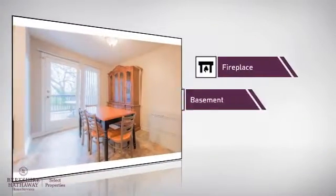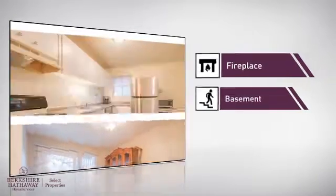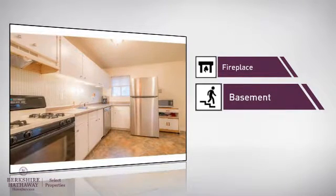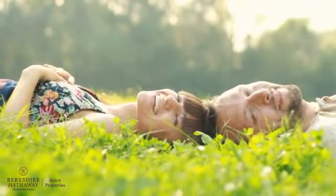This home also features some other great amenities, like a fireplace for keeping you warm and cozy on cold winter nights, and a basement, whether you need the extra storage space or somewhere to build your rec room. All these great features add up to a property that might be not just your next house, but your next home.